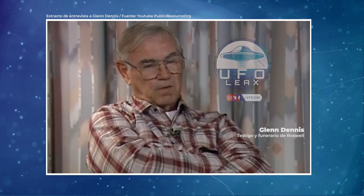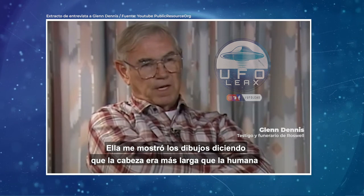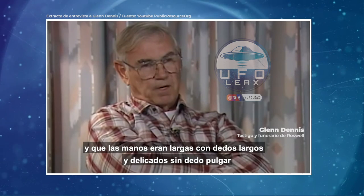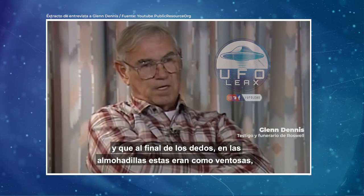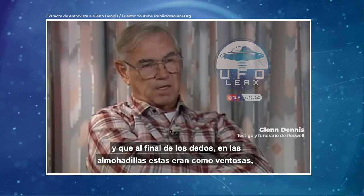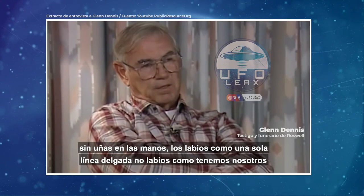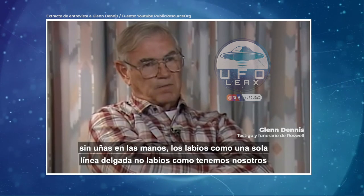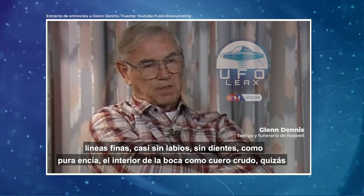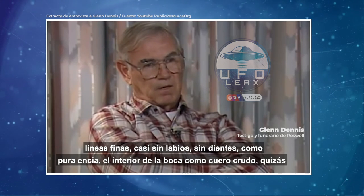How did she describe the head and hands? She said the head — in the little drawings she made, the way she explained and drew it — the heads were somewhat larger than a human head. The hands were long, no thumbs, just long very delicate fingers. The lips were very just a long, narrow, fine line — not full lips like most people. Very fine lips. There was no teeth on the inside of the mouth — it was like real gums.